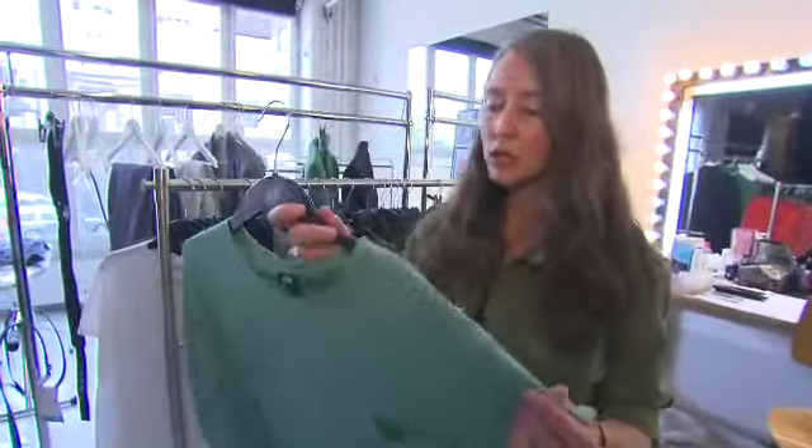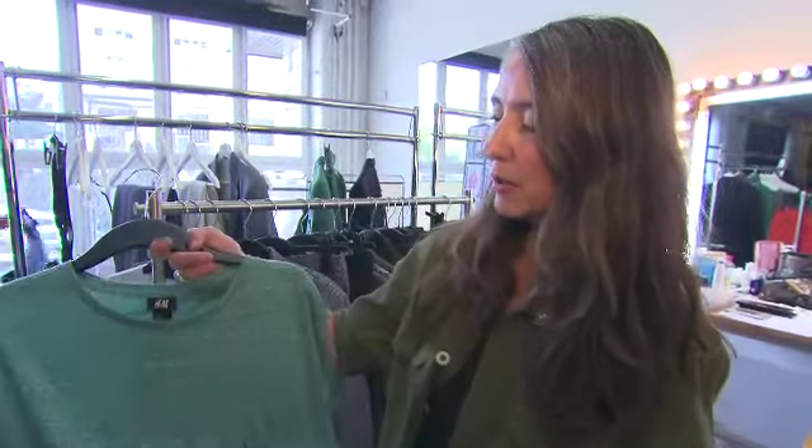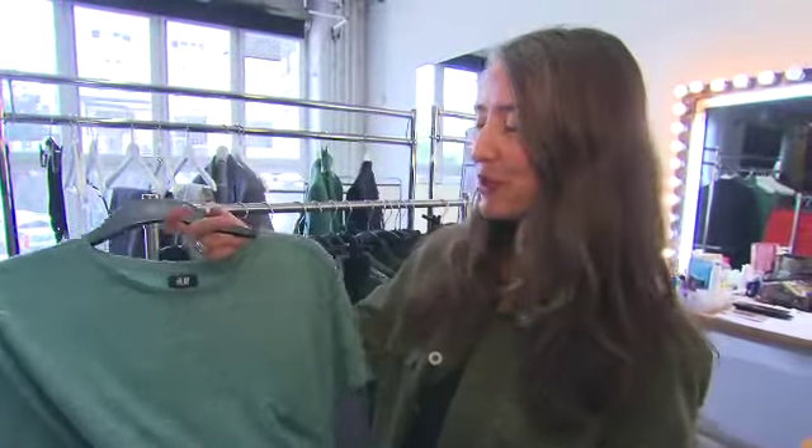It's just a really nice t-shirt — marl jersey, can go with everything. Dress it up or dress it down, in green, blue, or grey. A t-shirt like this you absolutely need in your wardrobe every spring.